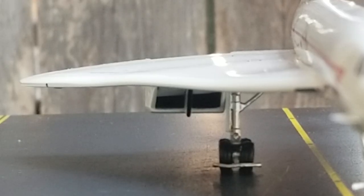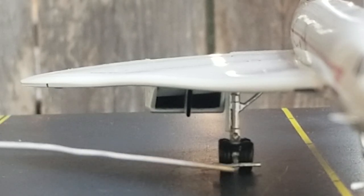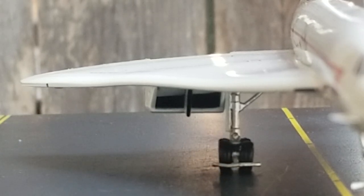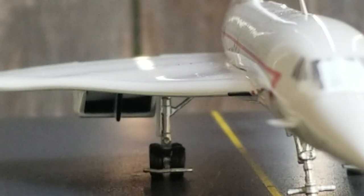Now looking at the engine front on the starboard side — there are no turbofan blades in there, that's just what it is. You get a better visual view of the landing gears as well as the inboard landing light on this side.